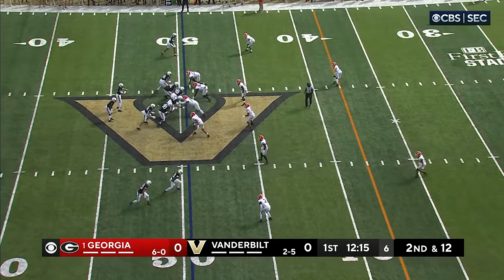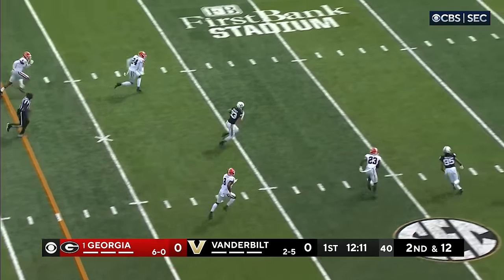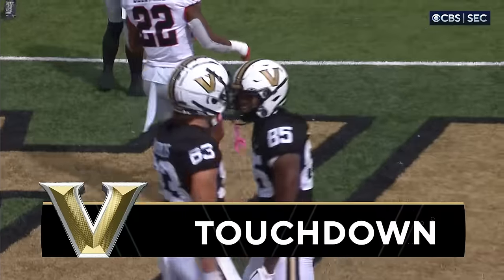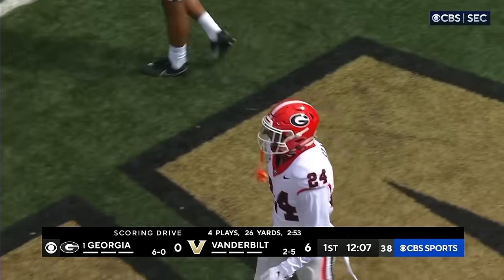In motion is Ball, the tight end. Seals will fake the handoff, zips it, pass is complete. Humphreys into the open field, inside the five — Touchdown, Vanderbilt! A step in the right direction. 49 yards.